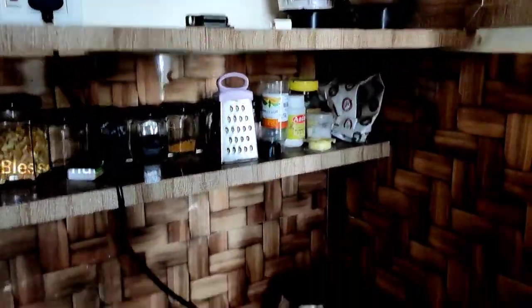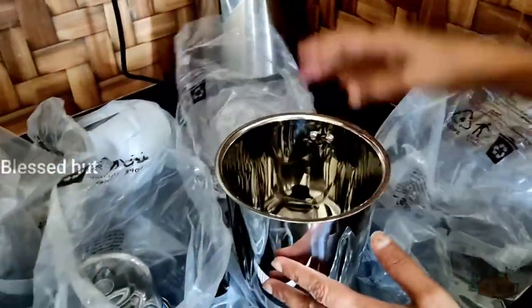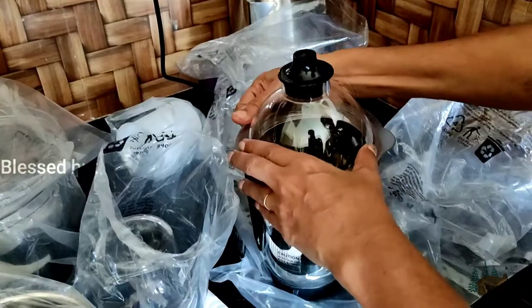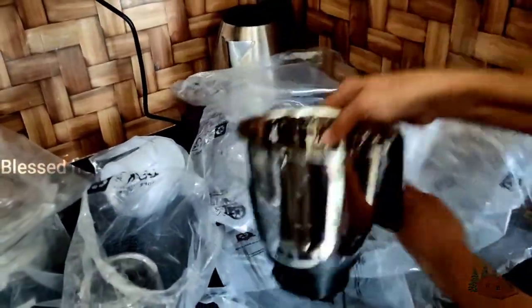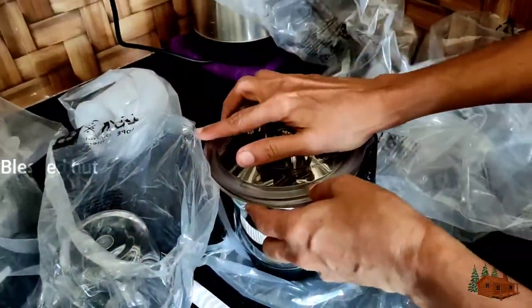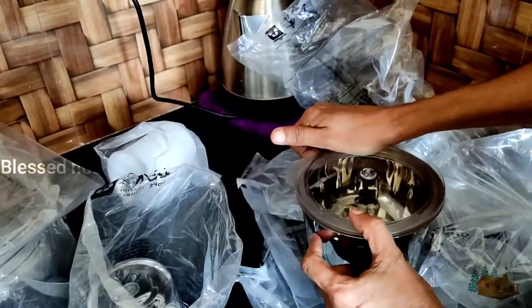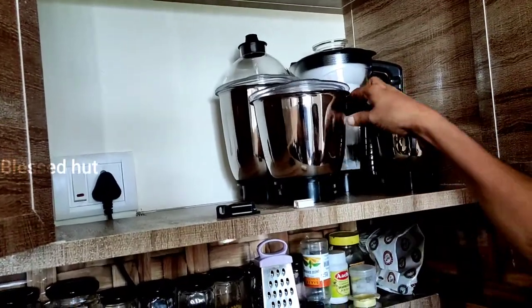This is a chutney jar, let's try a little bit of chutney. This is a small jar. After 18 years, we will use a mix of chutney.